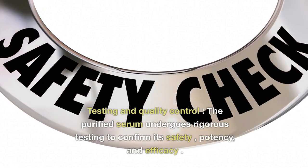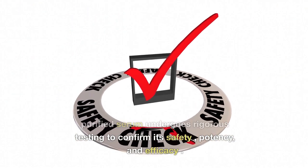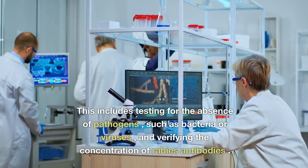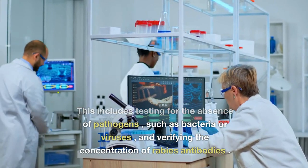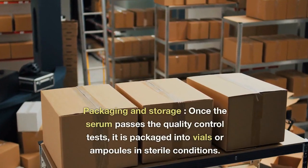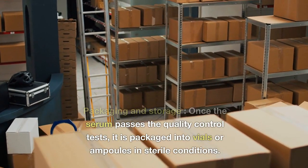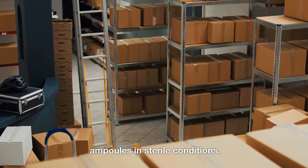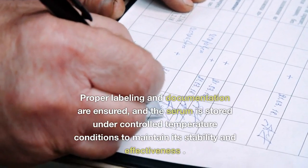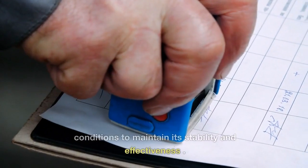The purified serum undergoes rigorous testing to confirm its safety, potency, and efficacy. This includes testing for the absence of pathogens such as bacteria or viruses, and verifying the concentration of rabies antibodies. Once it passes quality control, the serum is packaged into vials or ampules under sterile conditions, properly labeled, and stored under controlled temperature conditions to maintain its stability and effectiveness.